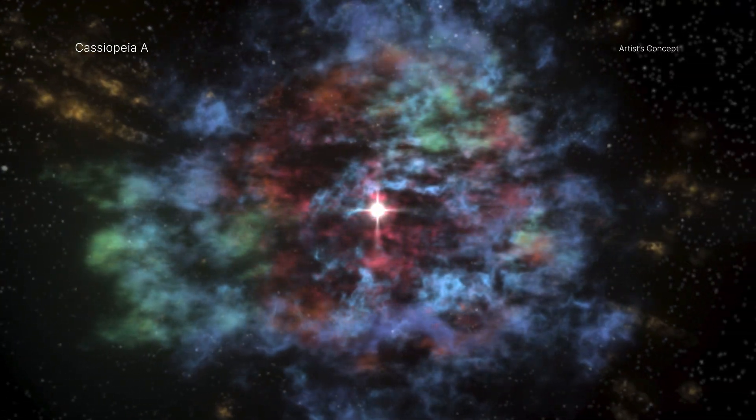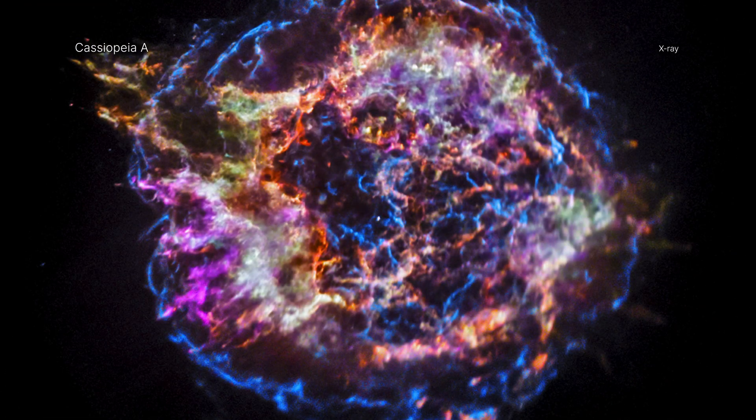After more than a quarter century of observations of Cass A, this is just the latest example of how Chandra continues to find new discoveries about this iconic exploded star and its impact on astrophysics.